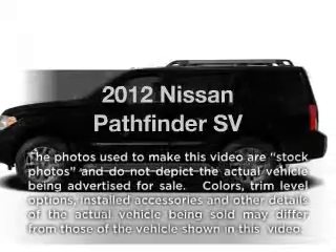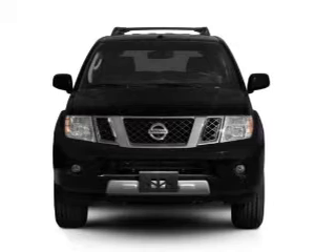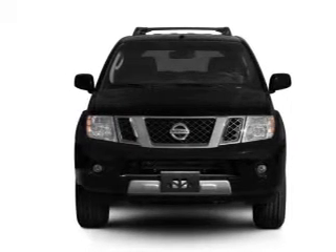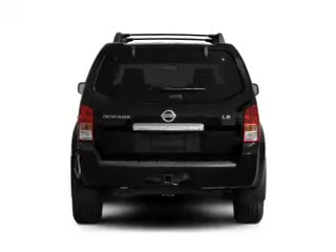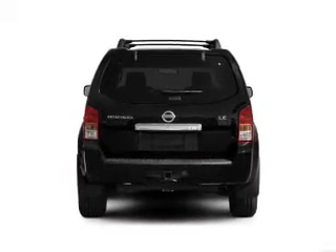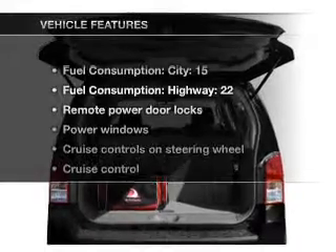Presenting the 2012 Nissan Pathfinder. Travel the roads in style and comfort in this great vehicle, with a solid 6-cylinder engine that responds smoothly to its 5-speed automatic transmission. Premium wheels lend a distinctive appearance. Brake safely with the anti-lock braking system. And with these notable features, you won't want to miss out on the opportunity to own this amazing ride.